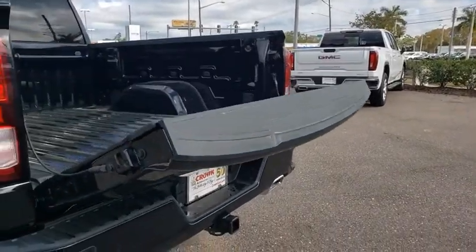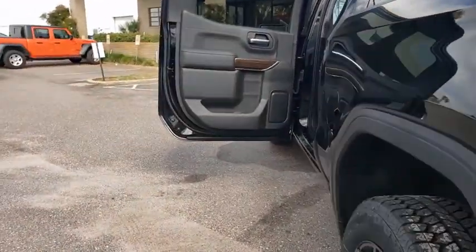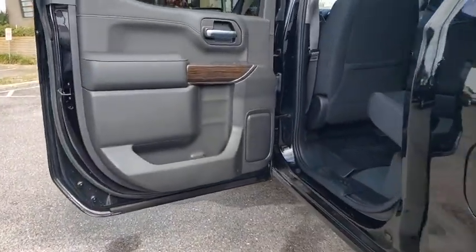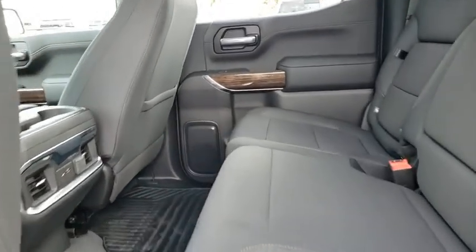Here are some of this vehicle's great options: traction control, steering wheel audio controls, remote engine start, dual airbags, alloy wheels, power steering, four-wheel disc brakes, and floor mats.